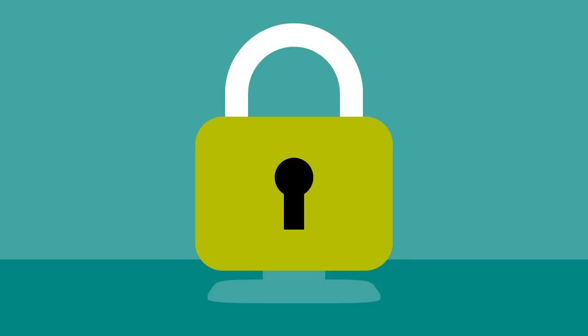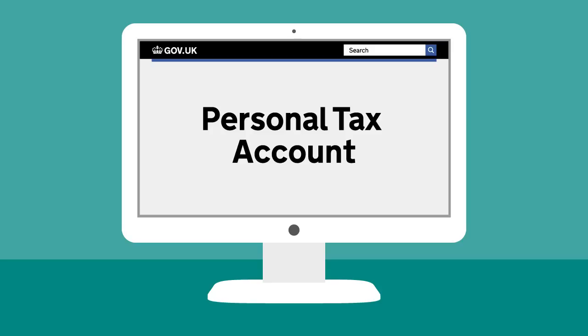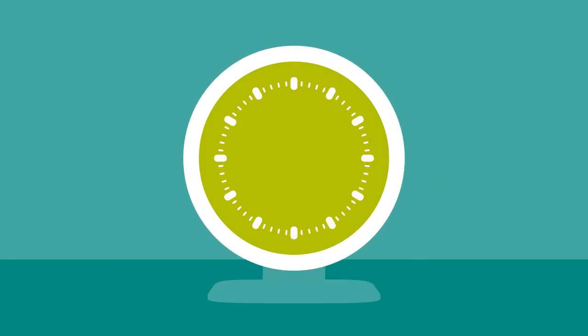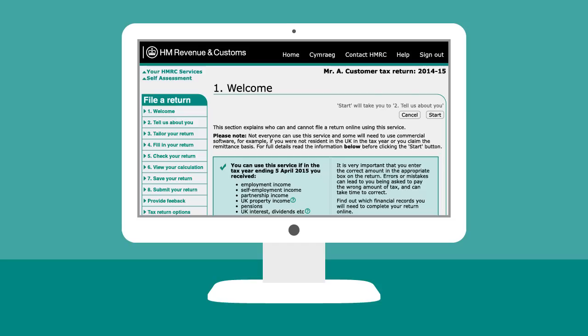By taking a few extra security steps, you'll get full access to your personal tax account where you can see all your dealings with HMRC in one place, just like an online bank account. It will only take a few minutes to complete the extra security steps and you'll still be able to file your self-assessment return as normal.